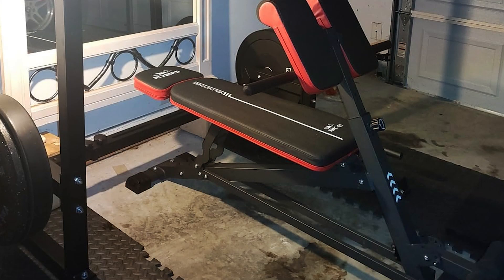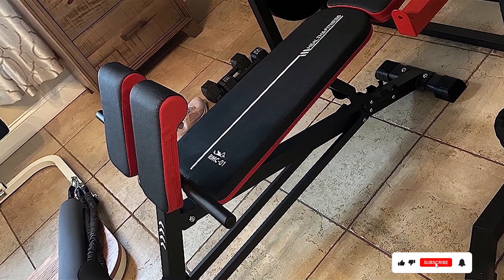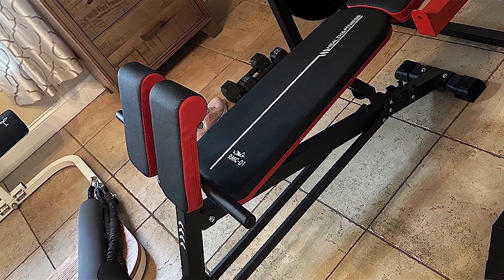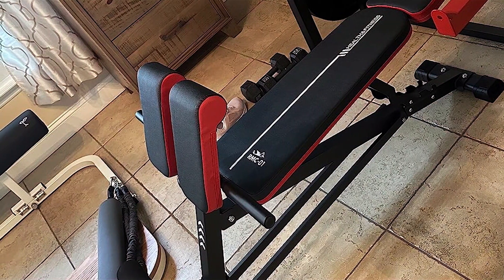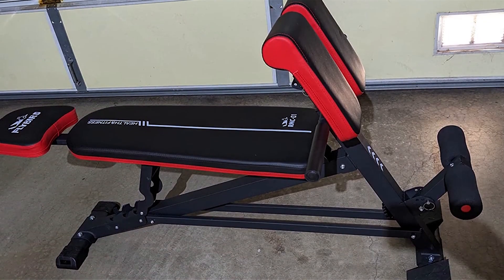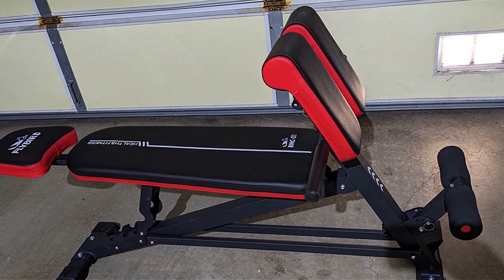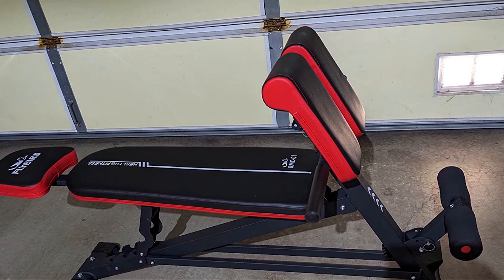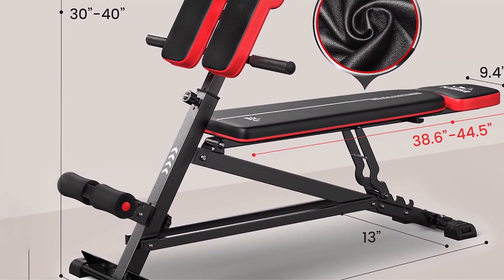What sets the Flybird apart is its user-friendly design — with just a few adjustments you can shift from a flat bench to multiple incline positions, tailoring your workout to target different muscle groups effectively. This bench also folds easily, making it ideal for those with limited space at home. Its padding is firm yet comfortable, ensuring a secure base without compromising on comfort during long training sessions.